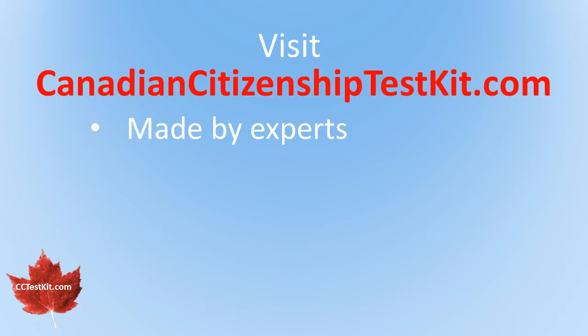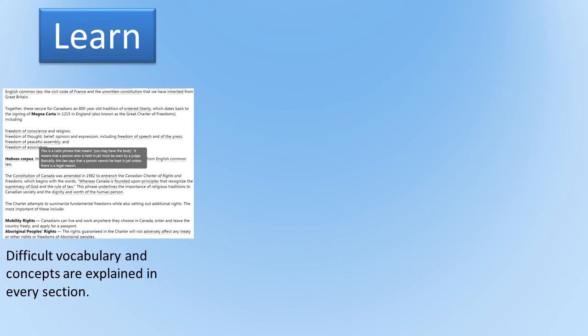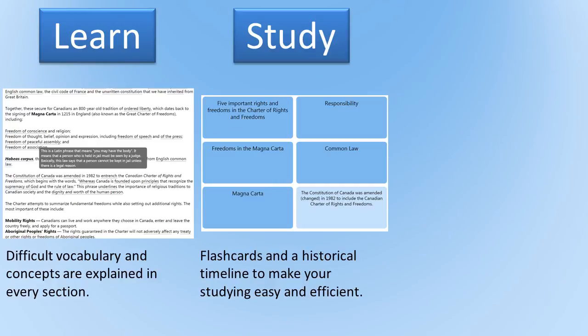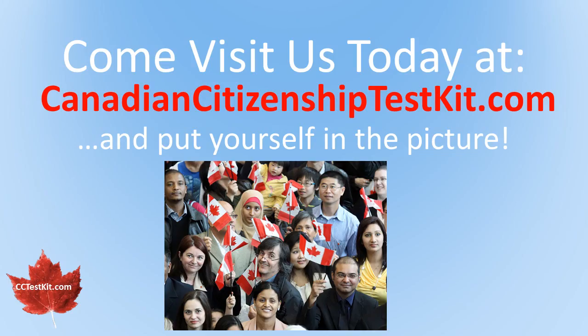Canadian Citizenship Test Kit is the only preparation site that is specifically made for ESL learners. We help you learn difficult vocabulary and concepts, so you can concentrate on the material and not on the language. Then we help you study with our flashcards and historical timeline. Finally, we have over 650 questions in our test bank, so you can practice until you know that you are ready. We have both free materials and premium materials which are available for a very reasonable price. So come visit us today and put yourself in the picture.